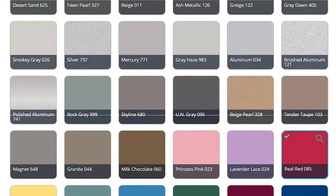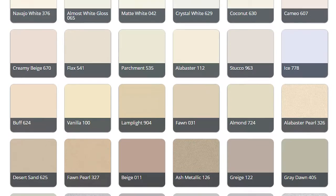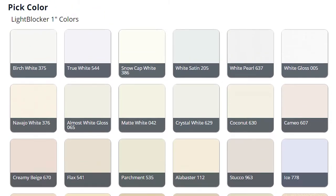Aluminum blinds are a popular choice in households and businesses alike because of their simple and unobtrusive style. They seamlessly blend into any setting. Browse a surprisingly wide array of colors, including whites and neutrals, to blend with any decor.